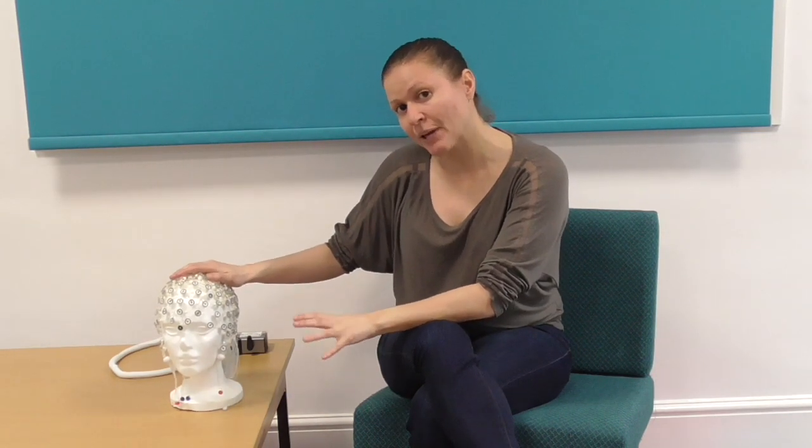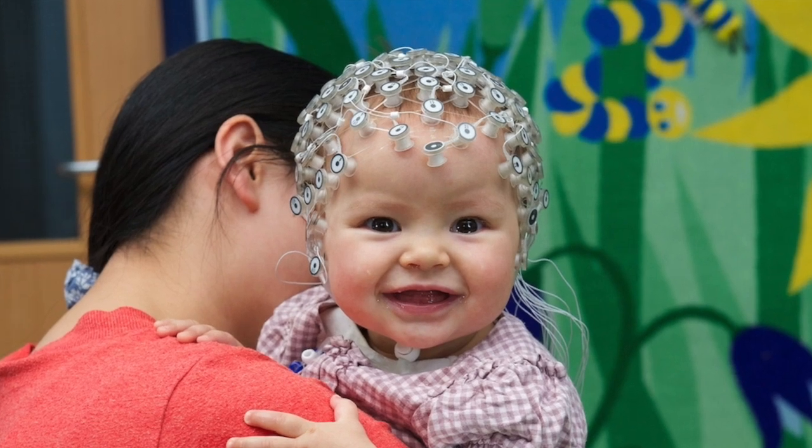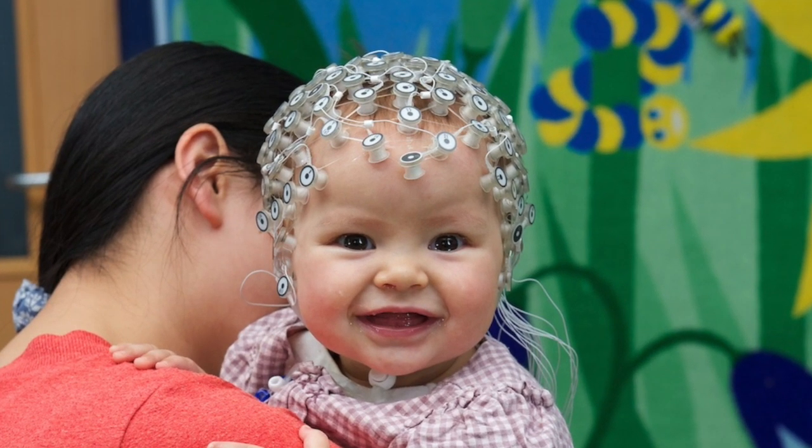We can actually use this to test babies and figure out how babies' brains are working in processing language. We have caps like these that are designed for babies, so they're much smaller, and they allow us to put it on the baby's head and easily measure their brain activity as they listen to language.